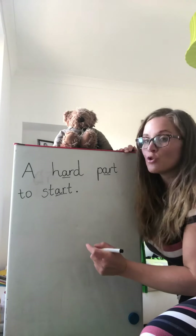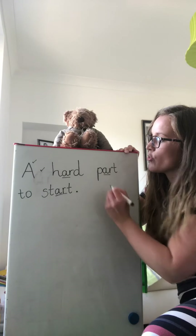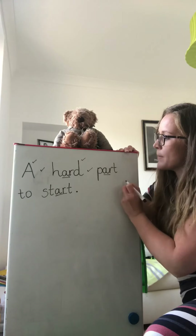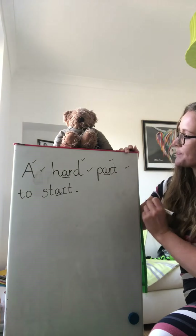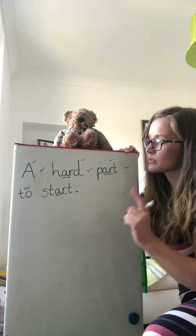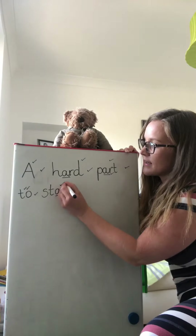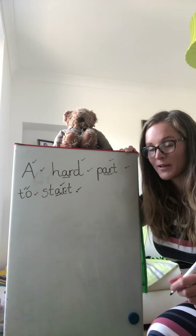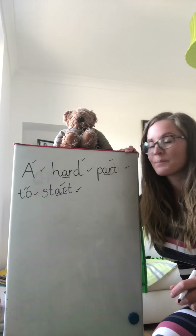If you remembered your capital letter, give it a tick. If you remembered your finger space, give it a tick. If you got the word hard, give it a tick and another tick for remembering your special friends. Tick for your finger space. Part — give it a tick and another tick for remembering your special friends. Finger space, give it a tick. To — give that two ticks if you managed to remember that red word only has got one O. Another tick for your finger space. Start — give it a tick, then a tick for your special friends, and a tick for your full stop. Wow, that was fantastic writing boys and girls. I'm really looking forward to seeing your sentences. Well done.